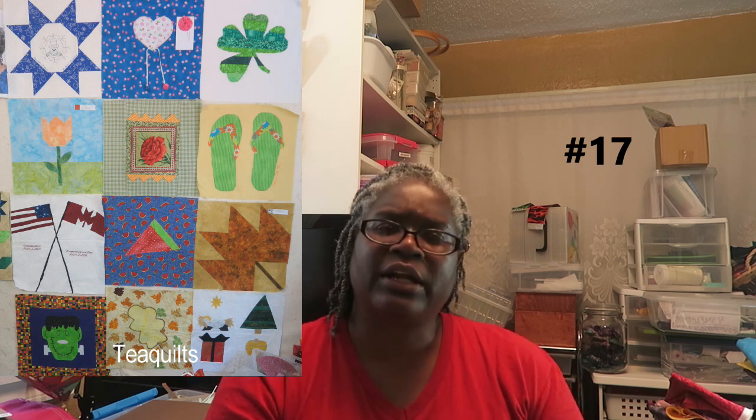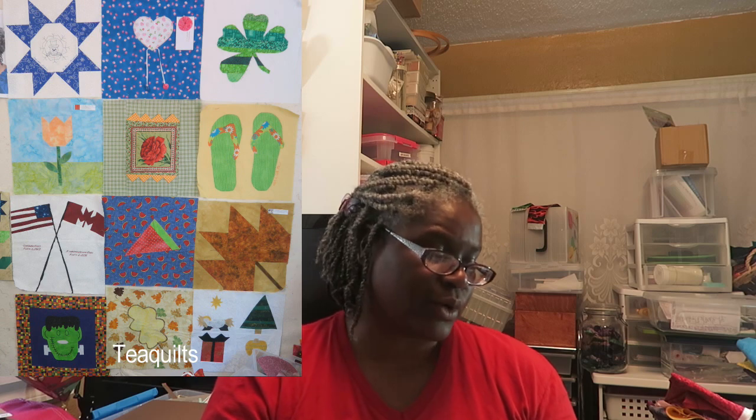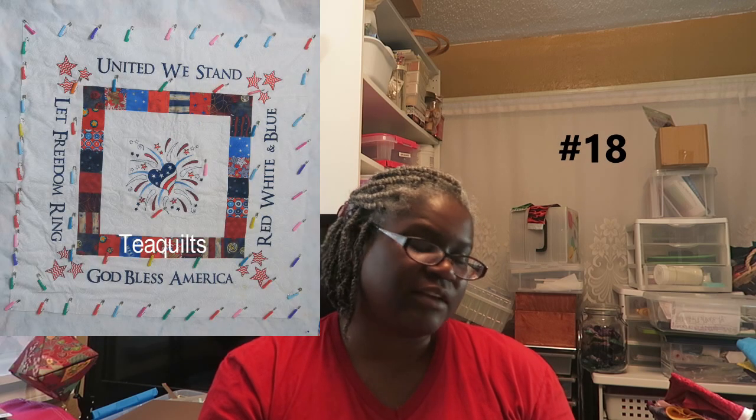Number 17 is a calendar year quilt — I was with a group, I want to say it was the Dear Jane group, where everybody was assigned a month and we all made a block pertaining to that month. I made the first block with the snowman for January. And my last UFO is Let Freedom Ring — I need to remove the quilting on this because when my Singer sewing machine went out of tension I was quilting it, so the tension is pretty bad. Now that I have the long arm, I'll just put it on my long arm machine.